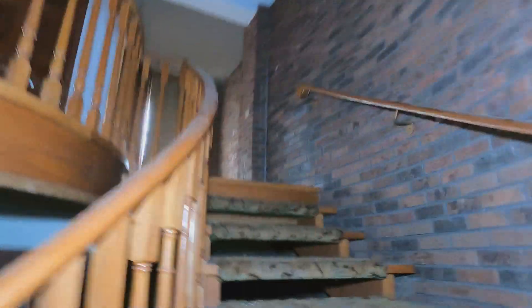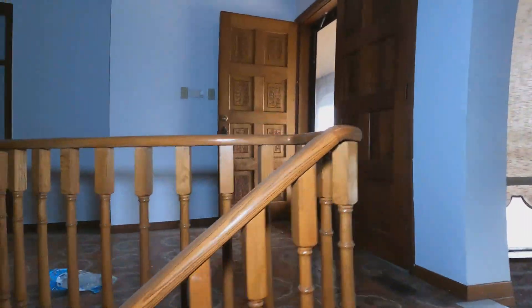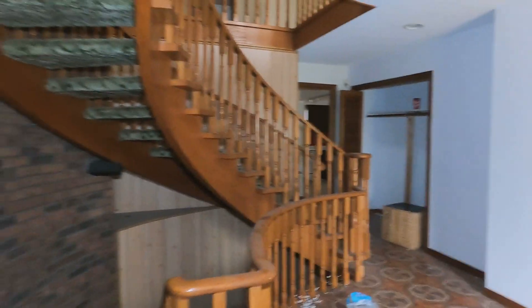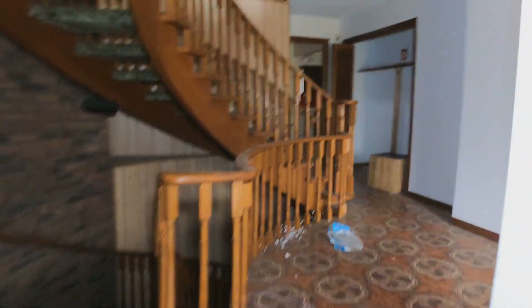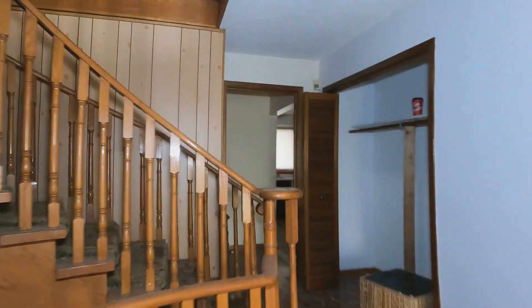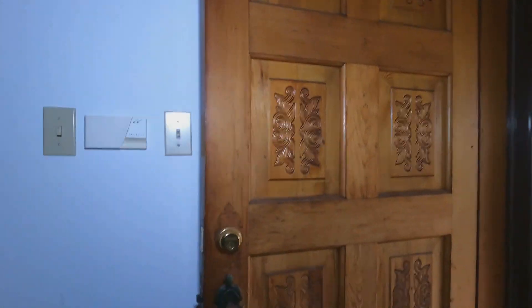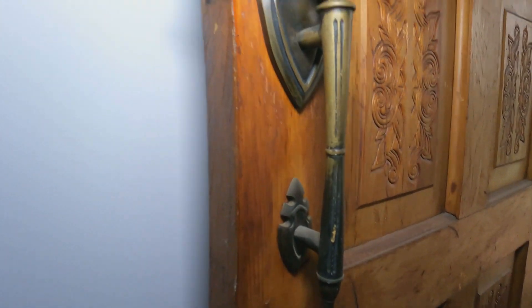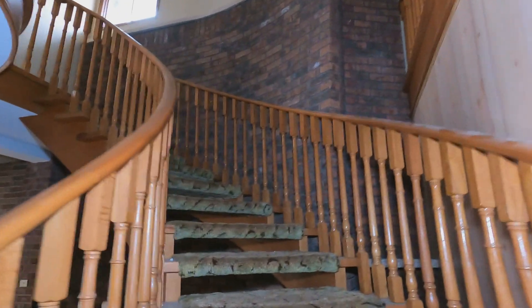Back upstairs we go now. I just love these freaking stairs though — unreal, guys, unreal. Definitely don't see them every day. Oh, here's another old school door. Up the stairs we go.